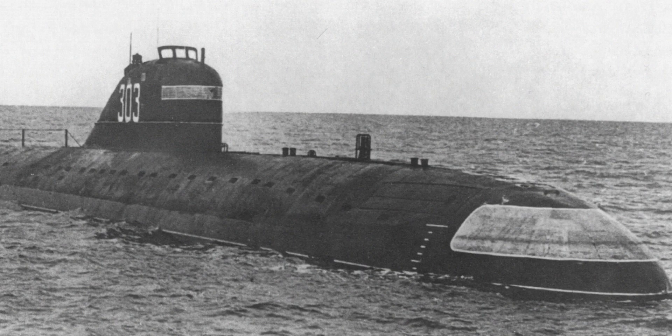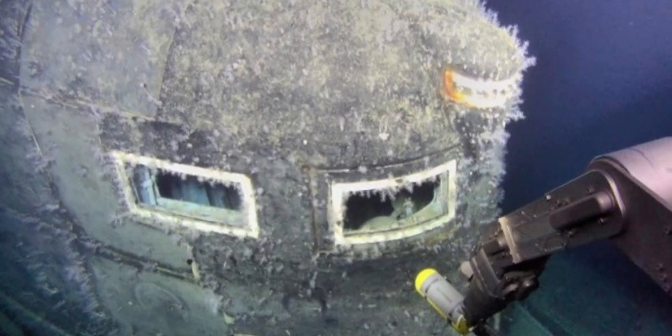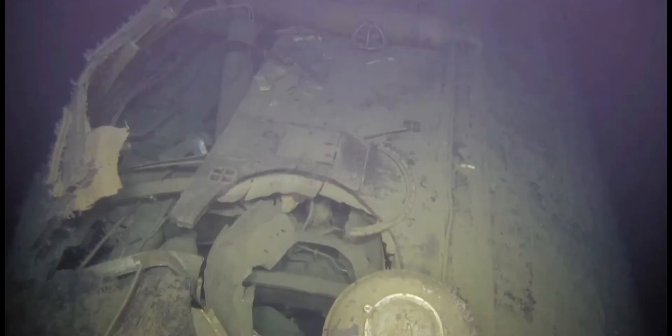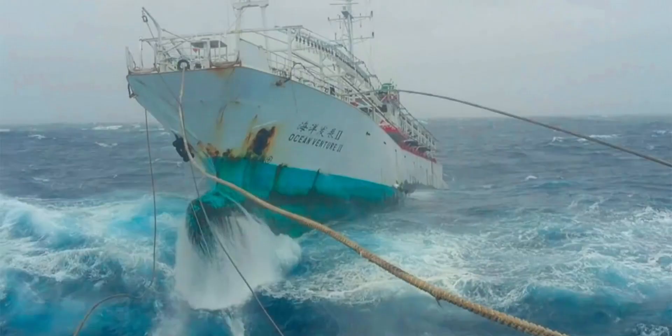Starting with the sinking of the K-8 on the 12th of April 1970, the nuclear-powered November-class submarine was 107 meters long and weighed 4,750 tons when submerged. A fire spread through the air conditioning ducts of the submarine, the nuclear reactors had to be shut down, and the submarine sank to the bottom of the sea. Ultimately, the submarine was raised out of the water with all the crew inside it, but as it was being towed in heavy seas, it sank, taking all hands with it.